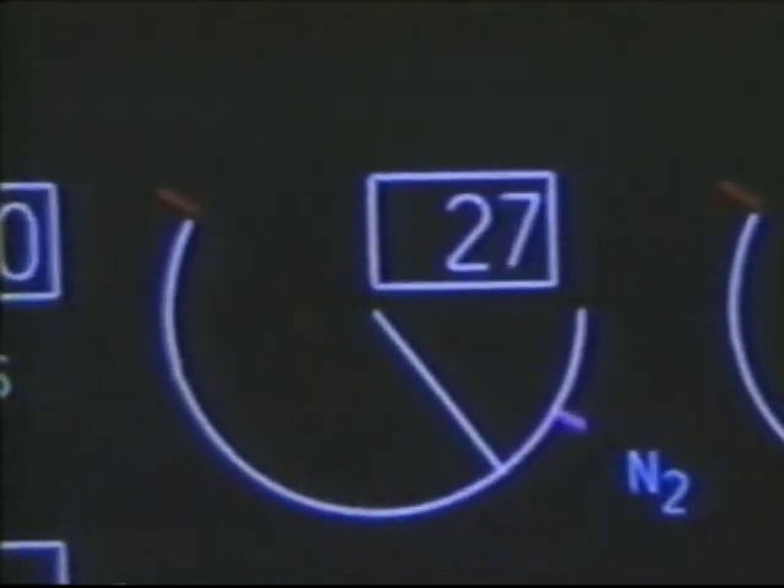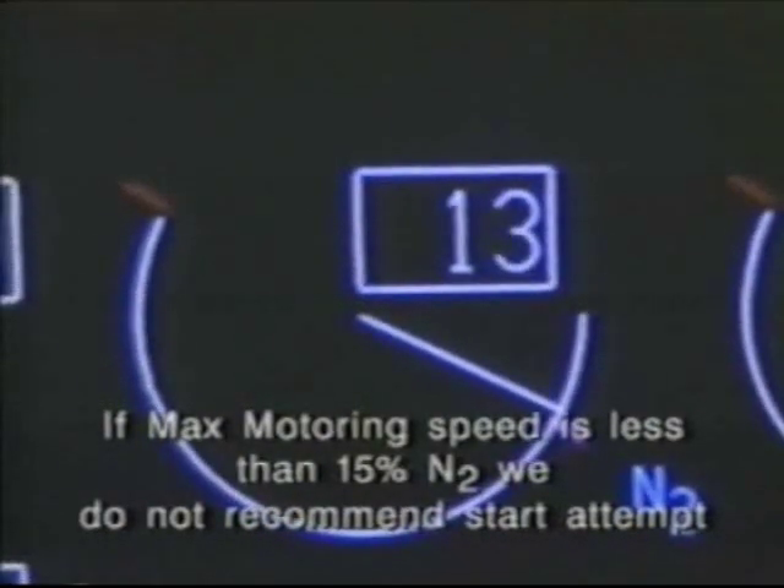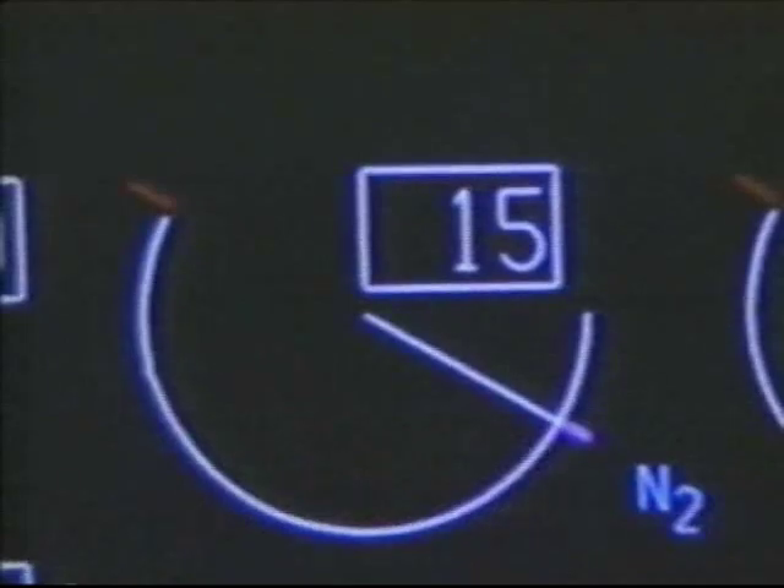The reason for recommending maximum motoring speed is that, especially if the engine has been shut down recently, the engine is very hot and retains a lot of heat. Motoring the engine up to its maximum motoring speed cools especially the high pressure compressor, and improves the chances of a successful start. If the maximum motoring speed is less than 15 percent N2, we do not recommend a start be attempted. During motoring, if there is no oil pressure indication, the start should be aborted.